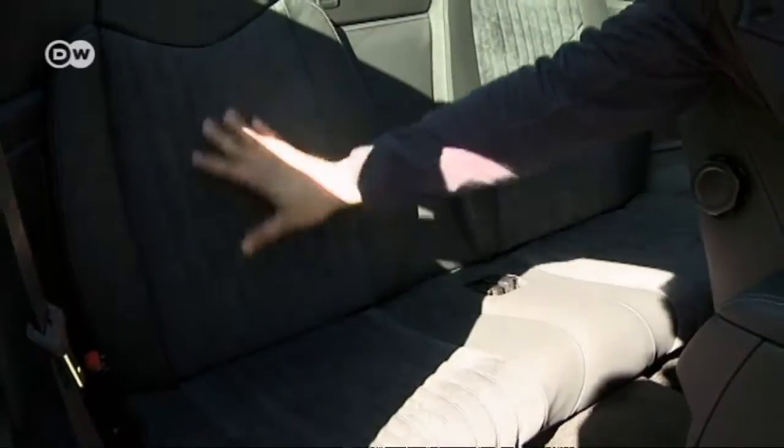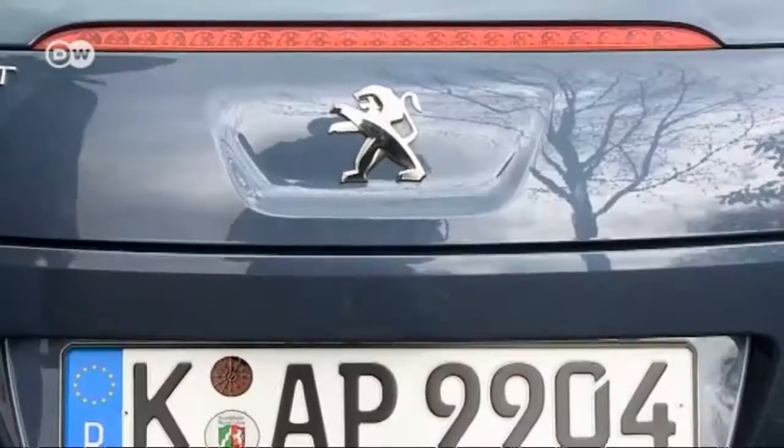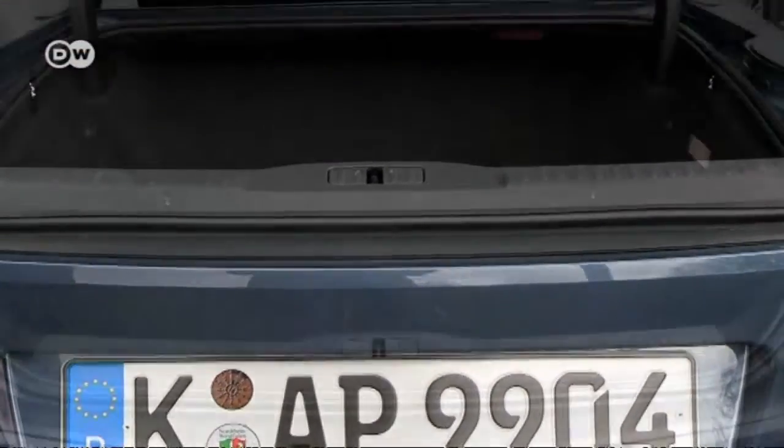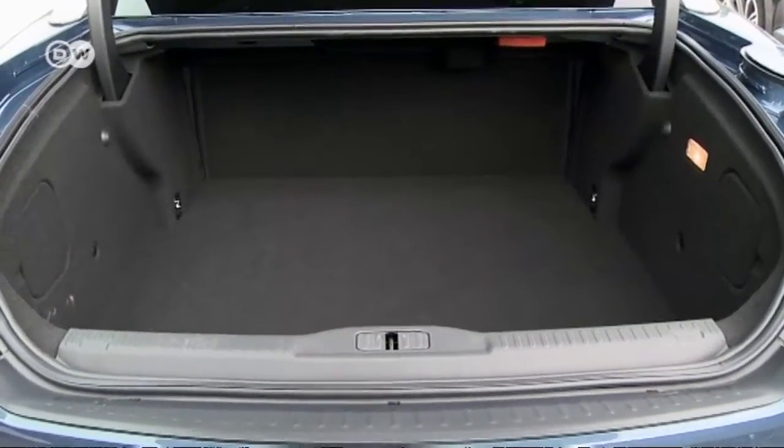The Peugeot could have skipped the back seats, he says — nobody would want to sit back there. The trunk has no hidden corners, but it's far from spacious, and you have to lean in pretty far to get things in. Total volume in the boot? 321 liters, and double that if you drop the rear seats.